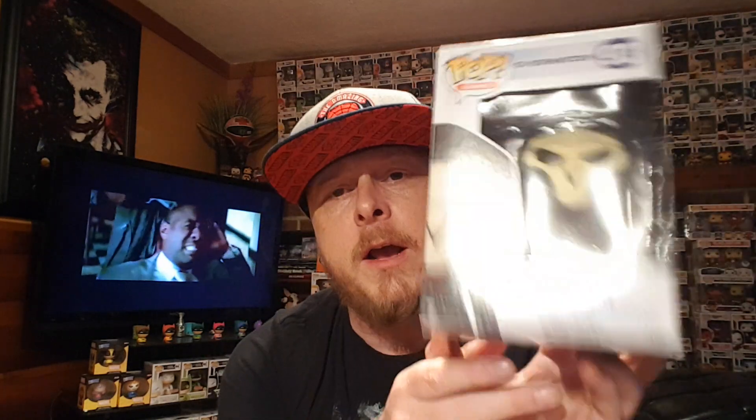Next up is one I picked up. I do not play the game and I don't know anything about it, but I know this character is one cool looking dude. This is Reaper from Overwatch. I really don't know anything about the game, but this pop is really well done. He's holding two guns, I like the way his face looks, I like the hood, and all the detail on this one is good. I also believe I got the ECCC Pharah a while back, which is from the same game.